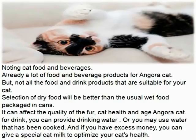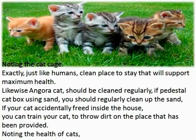Noting the cat cage. Just like humans, a clean place to stay will support maximum health. Likewise, the Angora Cat's cage should be cleaned regularly. If the cat box uses sand, you should regularly clean up the sand. If your cat accidentally goes inside the house, you can train your cat to throw dirt in the place that has been provided.